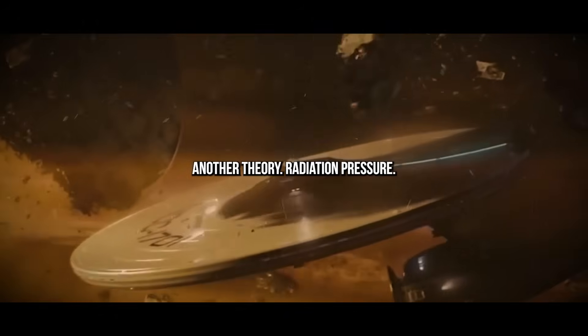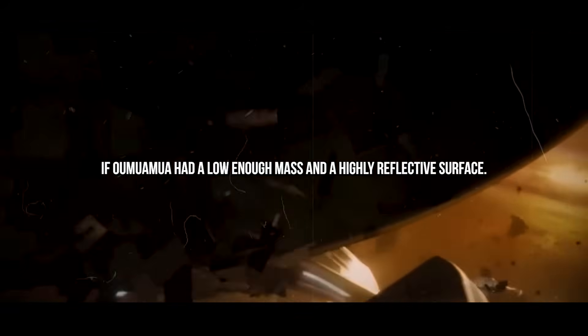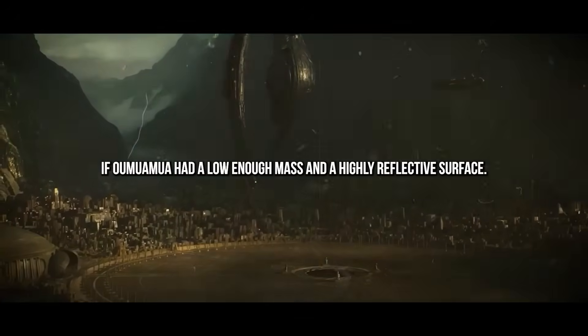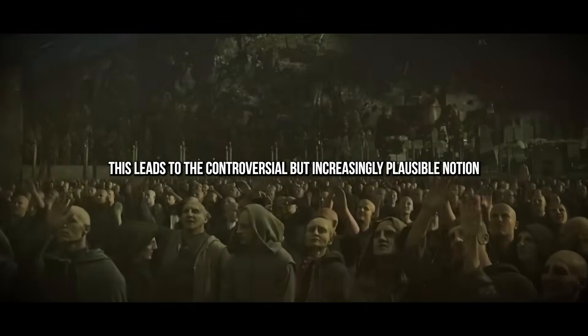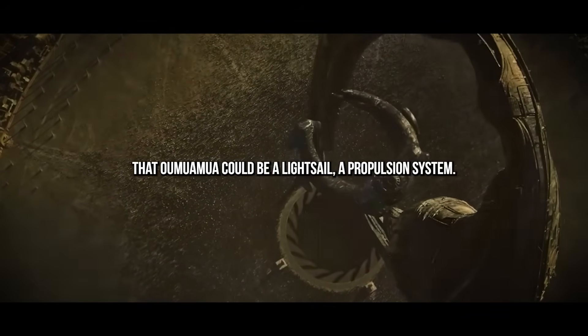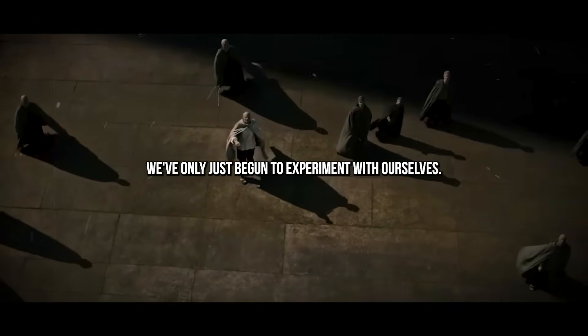Another theory is radiation pressure — the sun's photons could have subtly nudged the object along if Oumuamua had a low enough mass and a highly reflective surface. This leads to the controversial but increasingly plausible notion that Oumuamua could be a light sail, a propulsion system we've only just begun to experiment with ourselves. If true, it wouldn't just mean the object is artificial — it would imply intentional design.